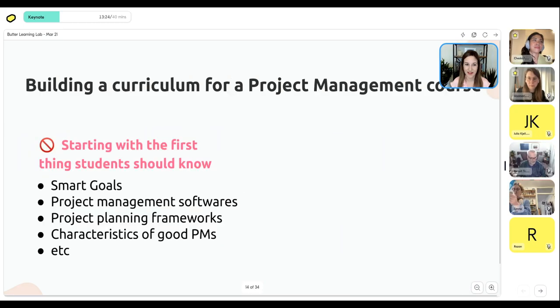Let's look at how this applies to building a curriculum for a project management course — based on someone I actually built a course with. When I first met this course creator, she told me she wanted to build a course on project management and started listing topics: SMART goals, project management software, project planning frameworks, characteristics of a good project manager, and a huge list of other things. My advice was: stop. Instead of doing a chaotic brain dump of everything you've ever learned about project management, you have to remember that if it's taken you ten years to learn something, you can't convey that in a two-to-three-week course.